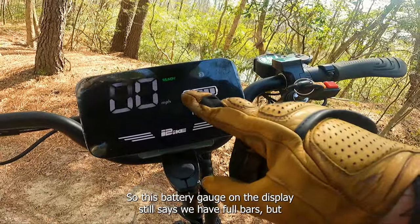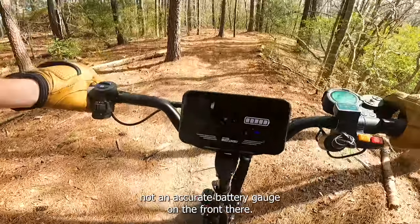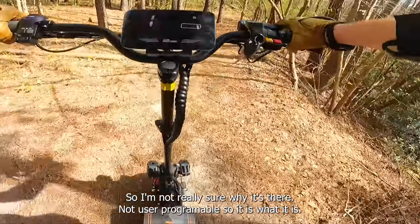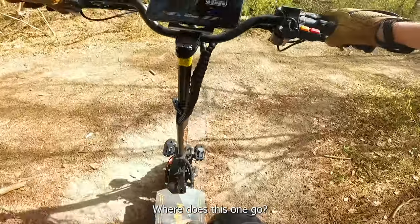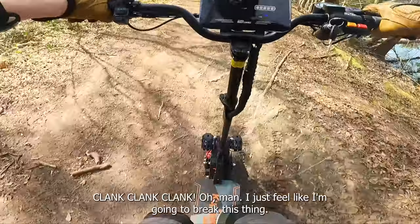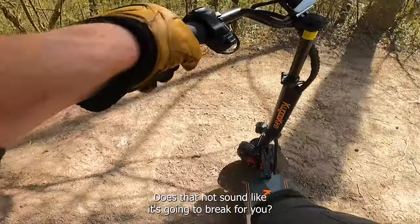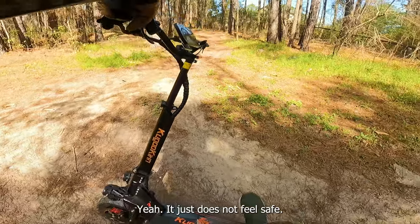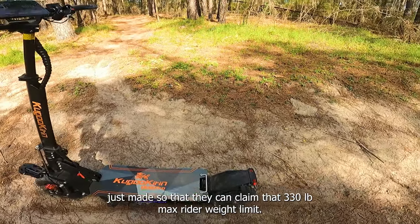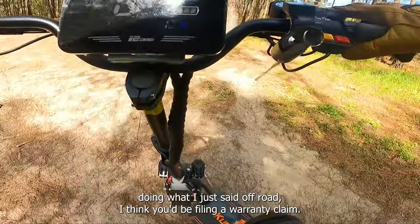The battery gauge on the display still says we have full bars, but I can see we have 62 volts, which is somewhere around 60% battery — not an accurate battery gauge on the front. The big display doesn't seem very accurate at all with speed or battery. I discovered a new trail — but man, I just feel like I'm going to break this thing. It just does not feel safe. I think the suspension is made so they can claim that 330-pound max rider weight limit. But if you were 330 pounds doing what I just did off-road, I think you'd be filing a warranty claim.